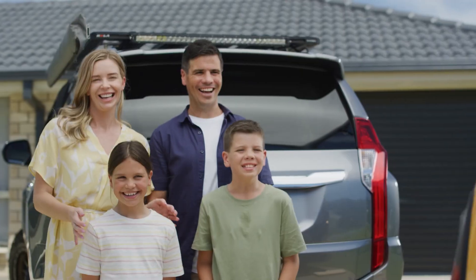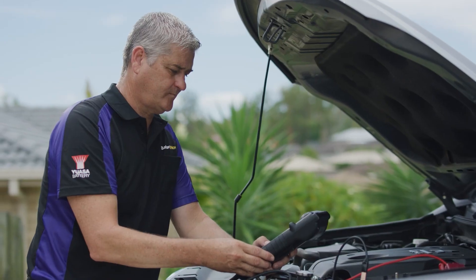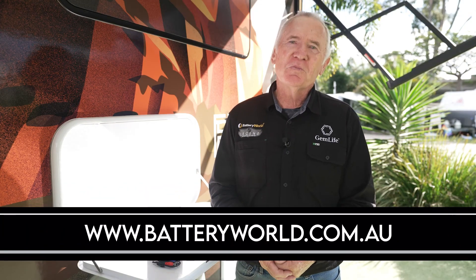Battery World also offer roadside battery assist. For all things Battery World, log on to www.batteryworld.com.au